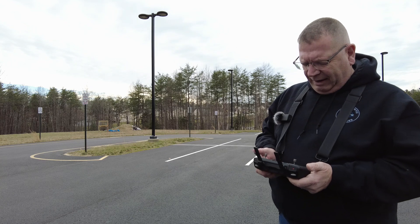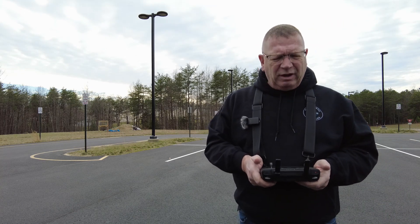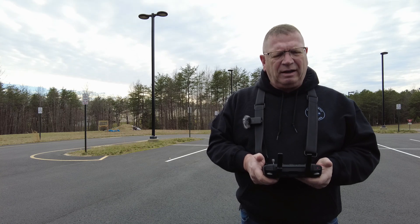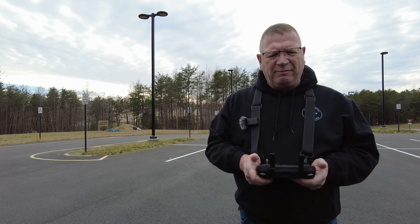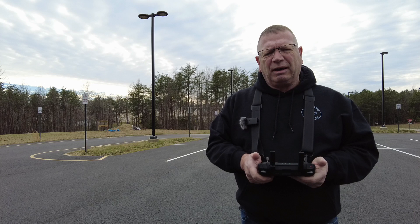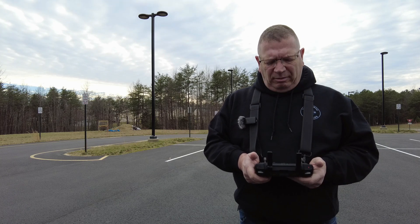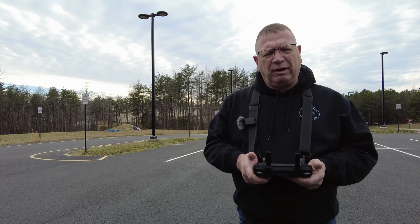So anyway, 18 and a half acres, 273 photographs — we're going to bring them back to the office and get them stitched. It took about 10 and a half minutes to fly it. I actually reduced the speed from the estimated five-minute time to 10 and a half minutes. From the research I've done, it recommends going a little bit slower. Let's bring it back to the office and see what it looks like.